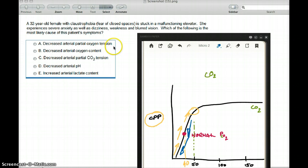No, it's not oxygen that is causing her symptoms. Decreased arterial oxygen content? No, we're worried about carbon dioxide. Decreased arterial partial carbon dioxide tension? Absolutely. Decreased arterial pH? Decreasing carbon dioxide is going to increase pH, so that's not the factor. Increased arterial lactate? That's not even related. So C is the correct answer — the carbon dioxide tension in the brain decreased, which caused all these neurologic symptoms.